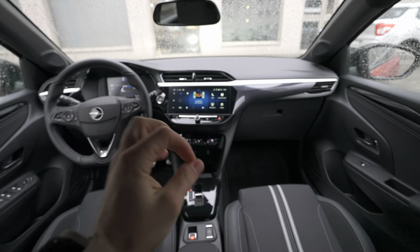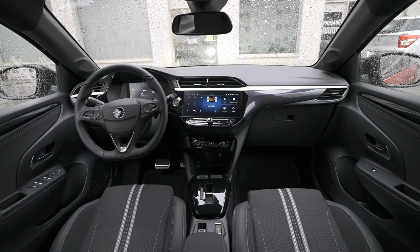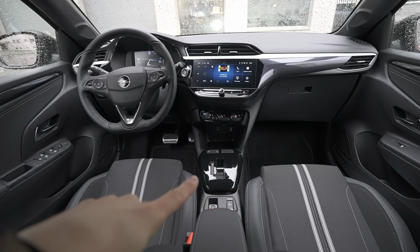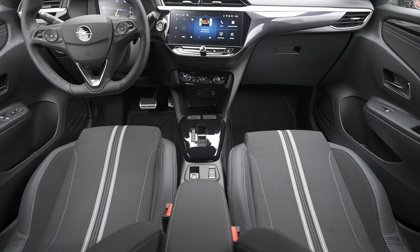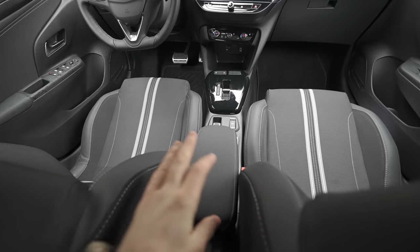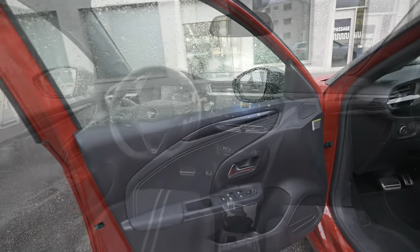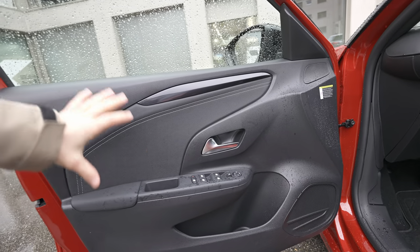Moving to the front, I want to talk about the new multimedia system — I find it super cool. It's shared with Peugeot but with slightly different graphics. There's also a new digital cockpit. The steering wheel is super nice, at least on this version. It comes with a shift-by-wire eight-speed transmission, which clears up a lot of space. Surprisingly on this version there's also an adjustable armrest — pretty nice. Let's go to the front.